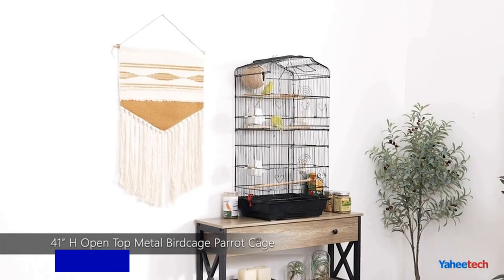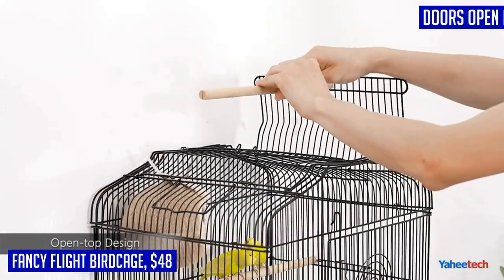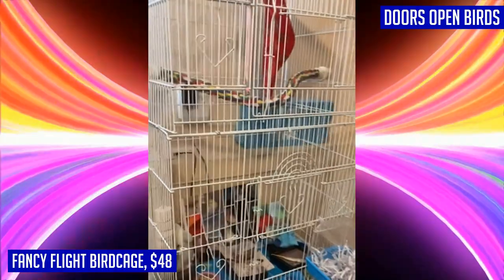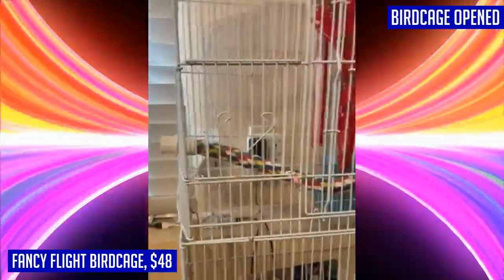Introducing the Yahitech 41-inch Open Top Medium Bird Cage — the perfect home for your feathered friends. This bird cage is designed with your bird's stimulation in mind. The open top can be easily locked or opened, providing a safe enclosed space or an open perch for your birds to enjoy. Inside you'll find four polished wooden perches and a swing for their resting pleasure, along with four feeding bowls for your convenience.